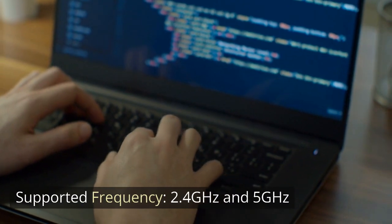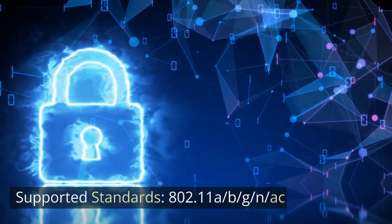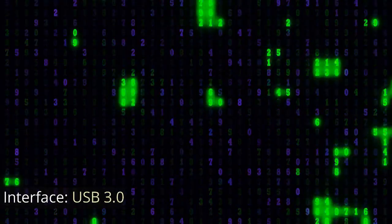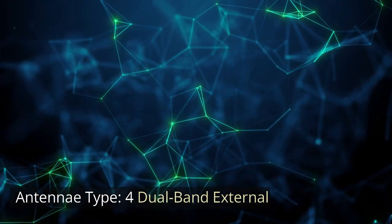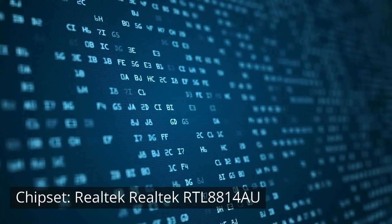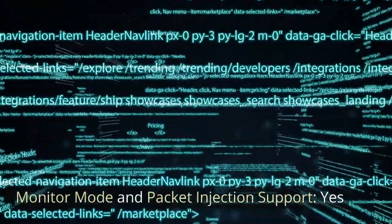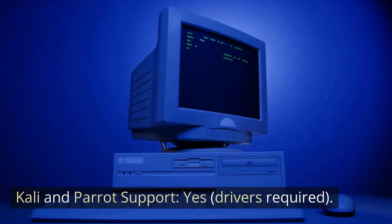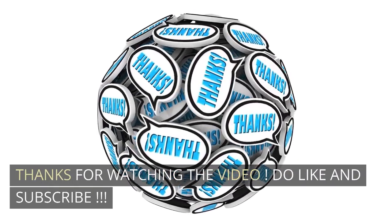2.4 GHz and 5 GHz. Supported Standards: 802.11 A/B/G/N/AC. Interface: USB 3.0. Antenna Type: 4 Dual Band External. Chipset: Realtek RTL8814AU. Monitor Mode and Packet Injection Support: YES. Kali and Parrot Support: YES. Drivers Required. Thanks for watching the video. Do like and subscribe.